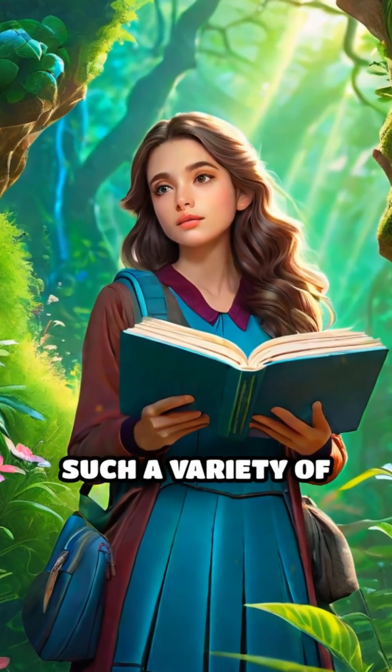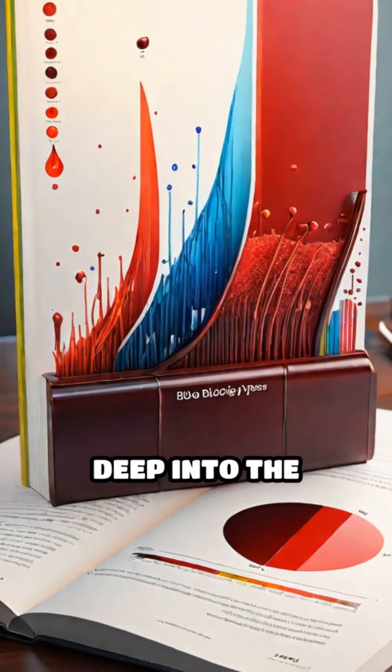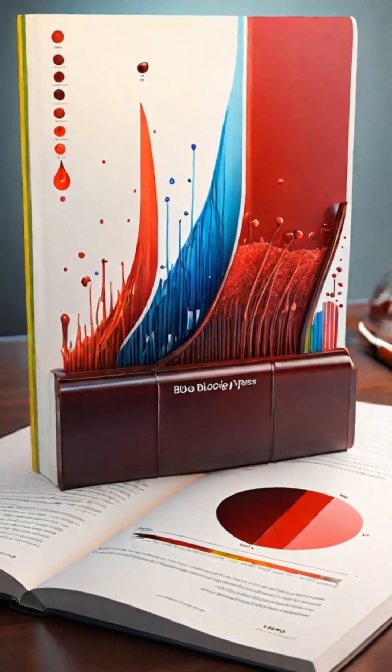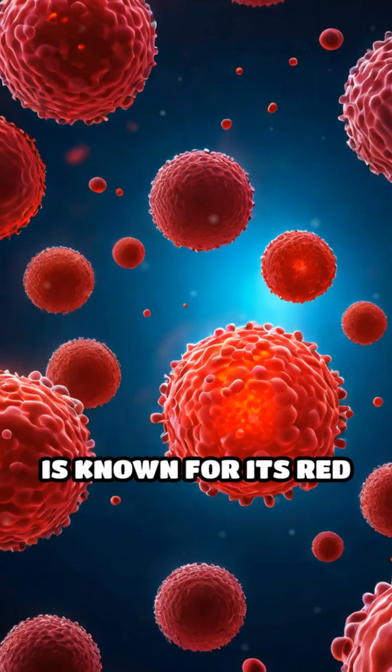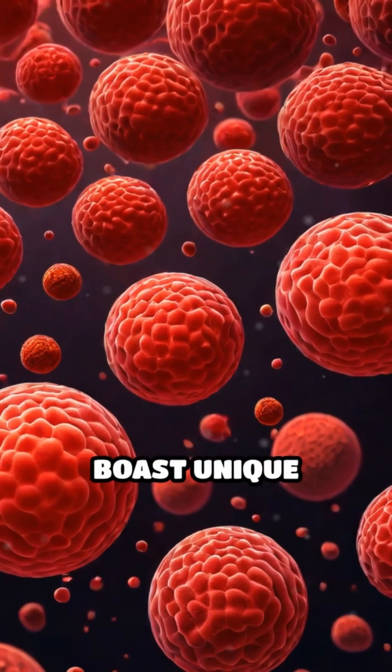Have you ever wondered why blood can come in such a variety of colors? It's a fascinating topic that dives deep into the biology of different species. While human blood is known for its red hue, thanks to hemoglobin, many animals boast unique colors.